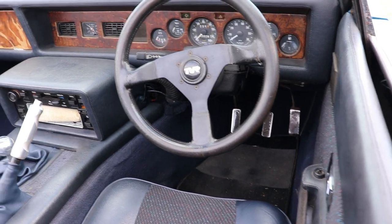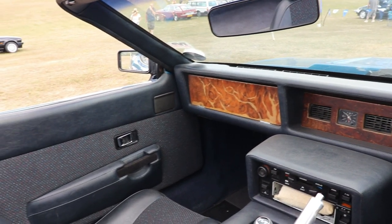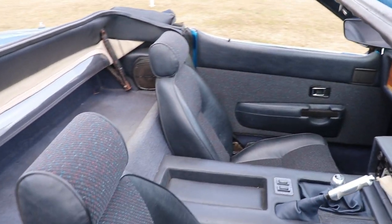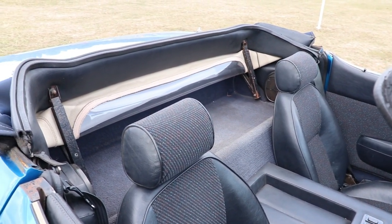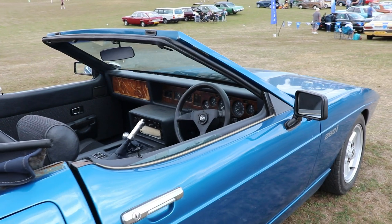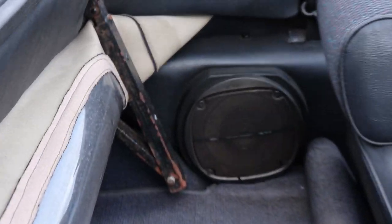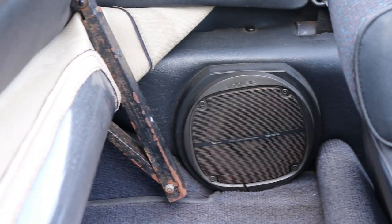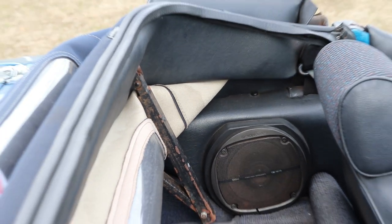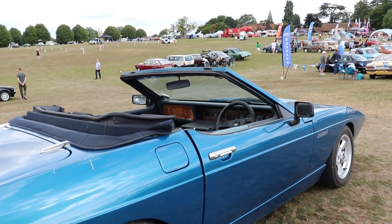There were three gearbox options: 4-speed manual, 5-speed manual, or 3-speed automatic — all Ford units. The weight of the car is absolutely perfect at just over one tonne, 1,074kg, which helps a lot with performance. The maximum speed is 130mph (209kph) for the early 160hp cars, and 128mph (206kph) for the 150hp cars. Acceleration from 0 to 100kph is just over 8 seconds. With Ford mechanicals, very light fiberglass body, and treated chassis, the car was very reliable.